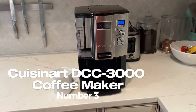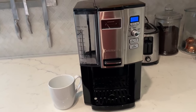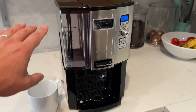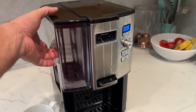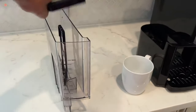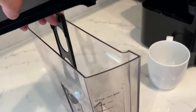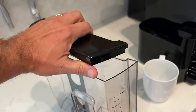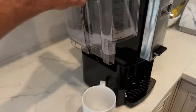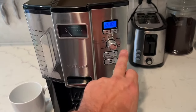Number 3: Keurig DCC 3000 Coffee Maker. If you're looking for a coffee maker that can brew a large amount of coffee at once and keep it hot for hours, the Kusinert DCC 3000 P1 is a great option to consider. This 12-cup programmable drip coffee maker has a number of features that make it easy to use for daily use. One of the standout features is its programmable brewing option, which allows you to set a specific time for the coffee maker to start brewing, so you can wake up to the smell of freshly brewed coffee every morning.